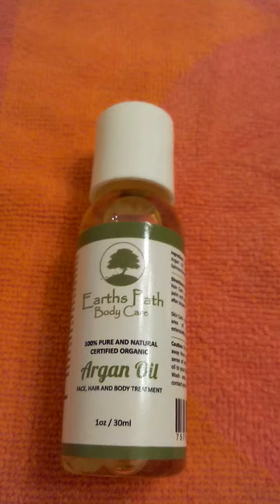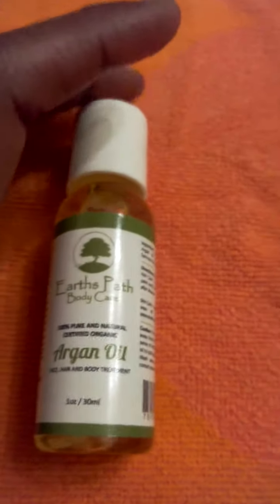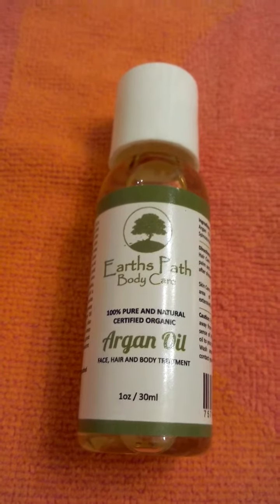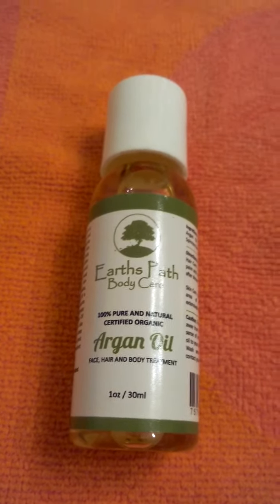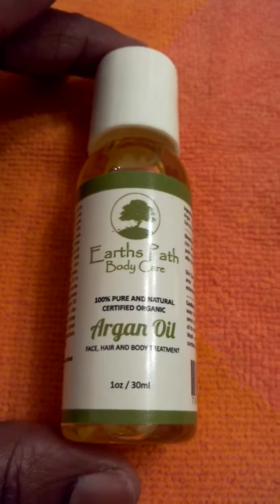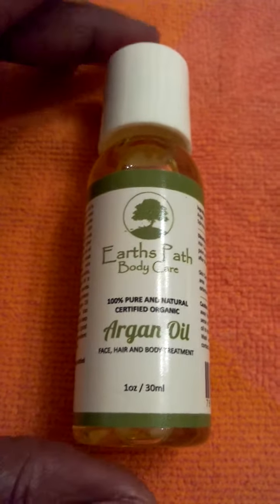This is a really nice high quality oil. It's 100% pure and organic. Argan oil can be used for anything from night cream for your skin to nails. I love to use it for my hair.